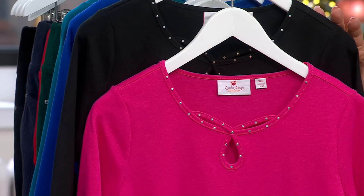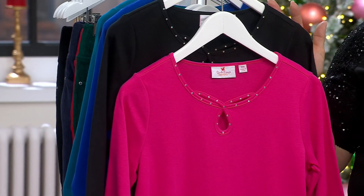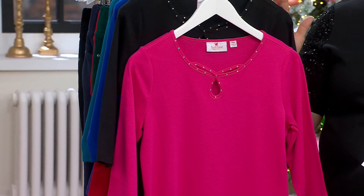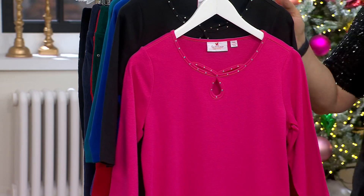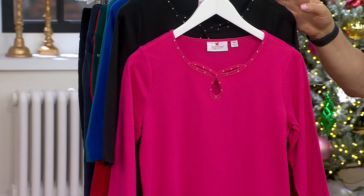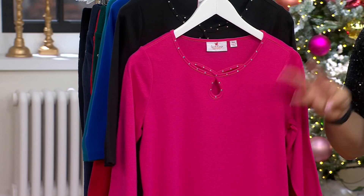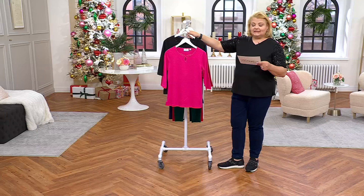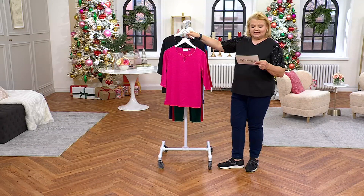We actually debuted it back on October 21st. A set of two is always popular in the Quacker line, but these colors, this neckline, and this fabrication — chef's kiss. Item A653587, the set of two sparkle keyhole three-quarter length sleeve tops. Value price $69, five Easy Pays of $13.80, free shipping through the end of the day today.